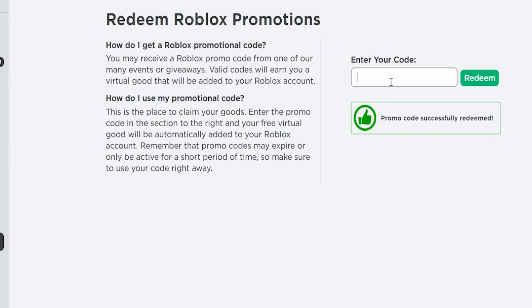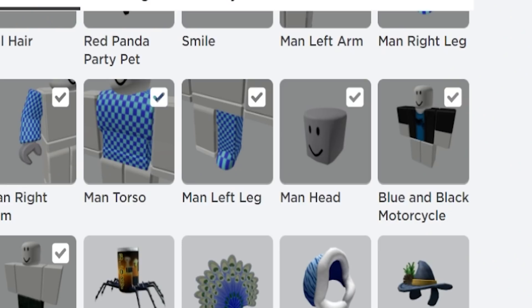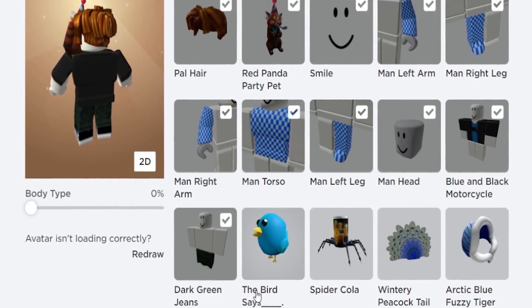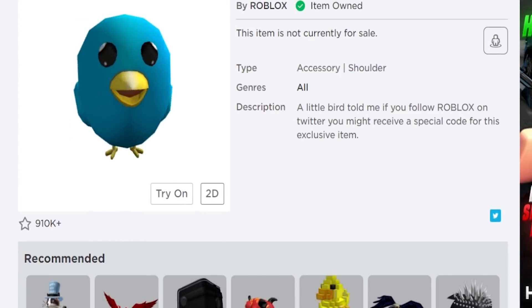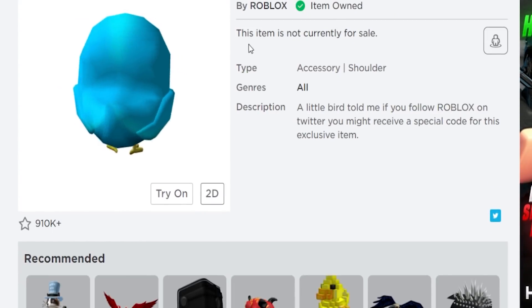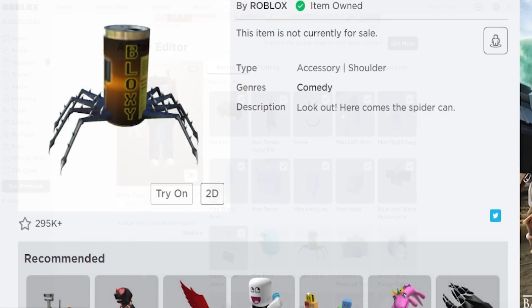Next is TWEET ROBLOX. For anyone who doesn't know, these are the promo codes that do not expire — they just don't expire. Redeem this one and you get the Bird Says item. These never expire; I don't think Roblox will ever expire these.